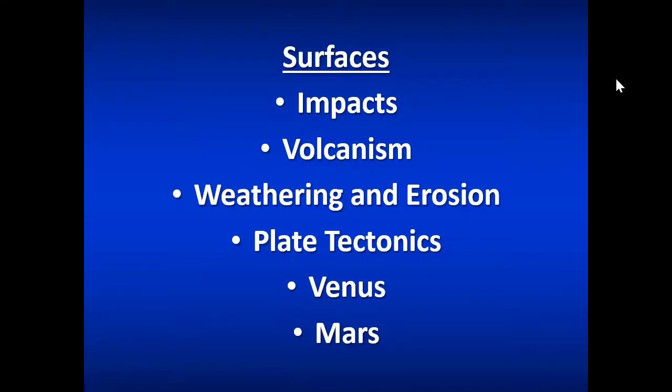Planetary surfaces involves looking at the overall surfaces of not only our planet, but all the rest of the planets in the solar system, and what we would expect if we found planets on other star systems. Things like impact craters, volcanism, weathering and erosion if you have any kind of atmosphere, and then plate tectonics.